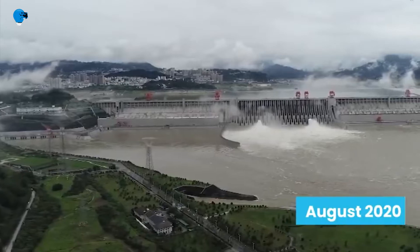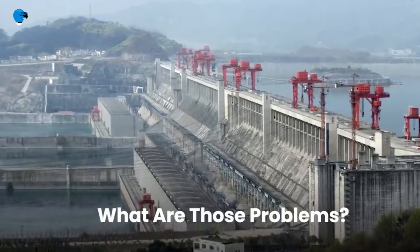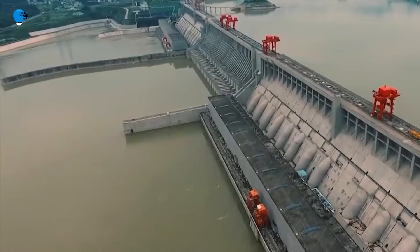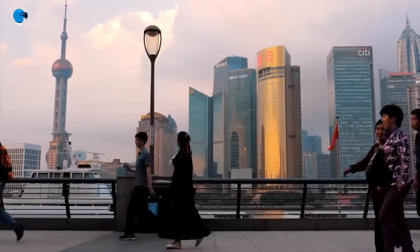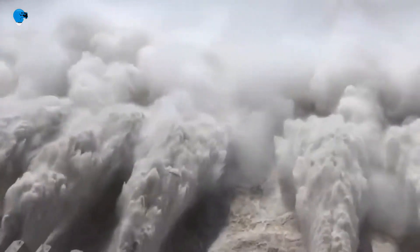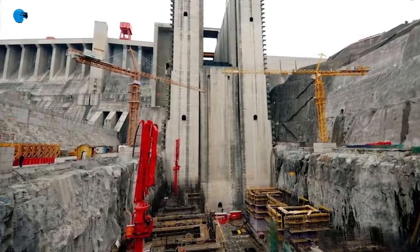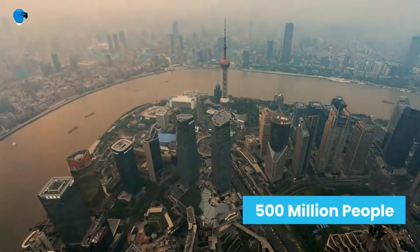The dam allows the navigation of ocean-going freighters and generates hydroelectric power, and was intended to provide flood protection, though its efficacy on this point is debated. While the construction of the Three Gorges Dam was an engineering feat, it has been fraught with controversy: construction caused the displacement of at least 1.3 million people, the destruction of natural features, and countless rare architectural and archaeological sites. The dam's reservoir is also blamed for an increase in landslides and earthquakes in the region.